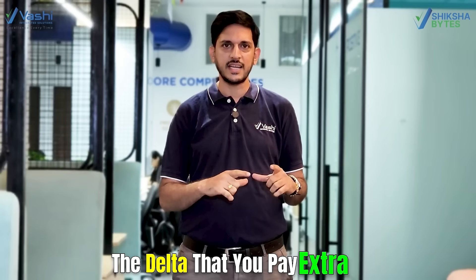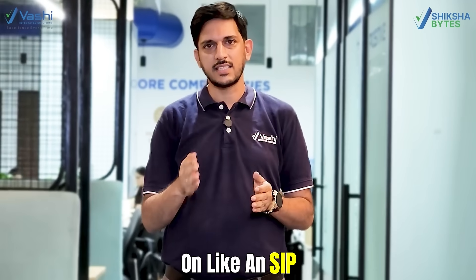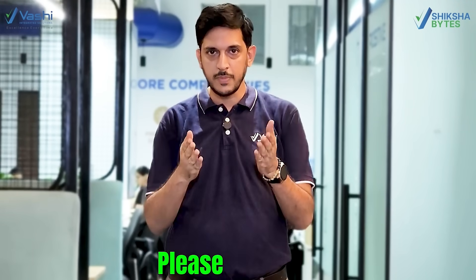The delta that you pay extra is recovered within the next few months. The savings will go on and on like an SIP. For more information about motors, please stay tuned.